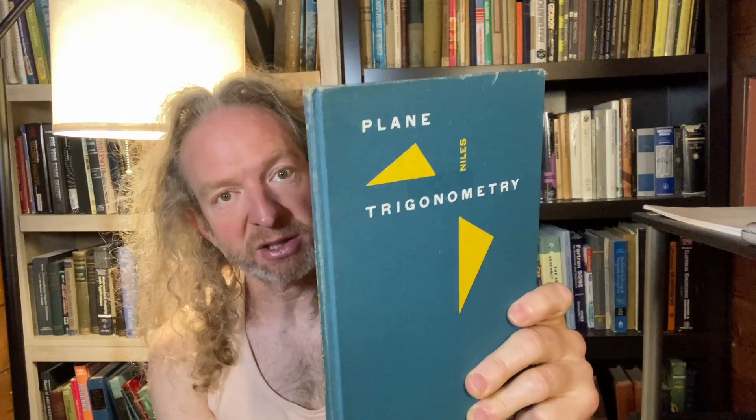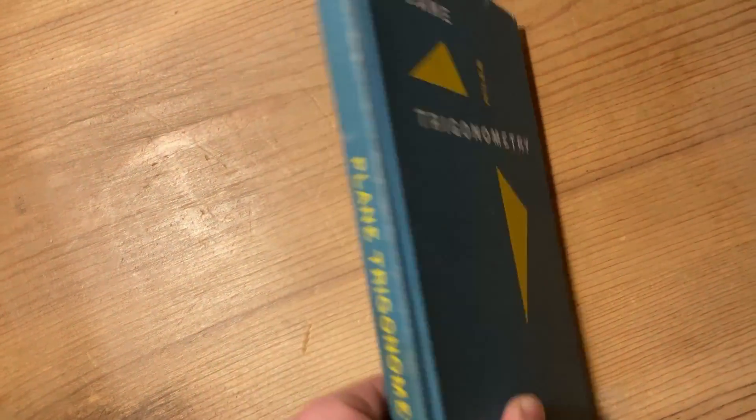It's a good size. It smells good. It's fun. Let's take a closer look at this strange book from the past. This is such an old book and it has so much history — it's a piece of history. Let's take a closer look. Plain Trigonometry by Niles.